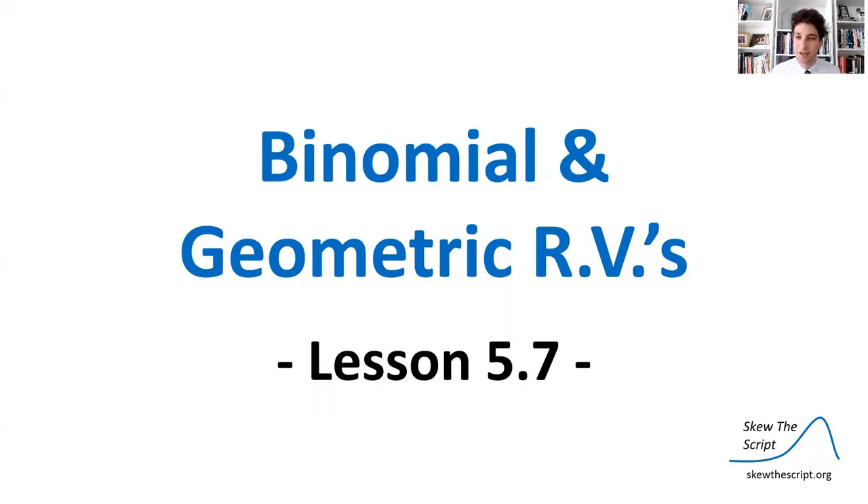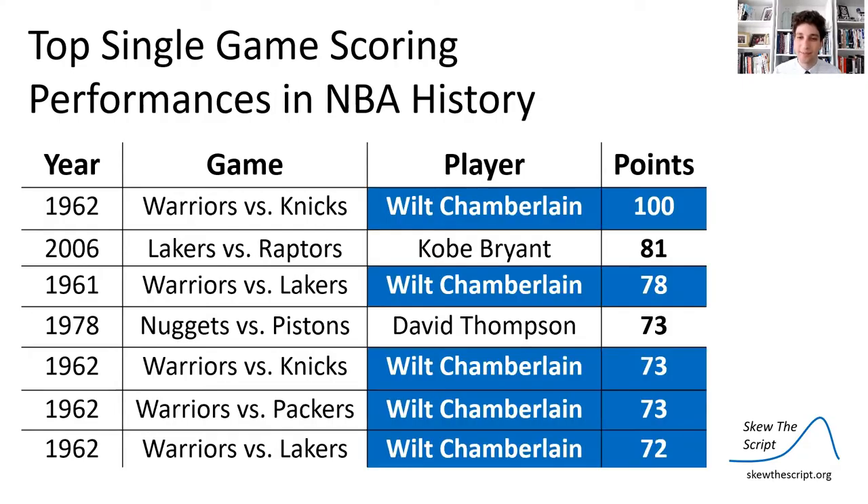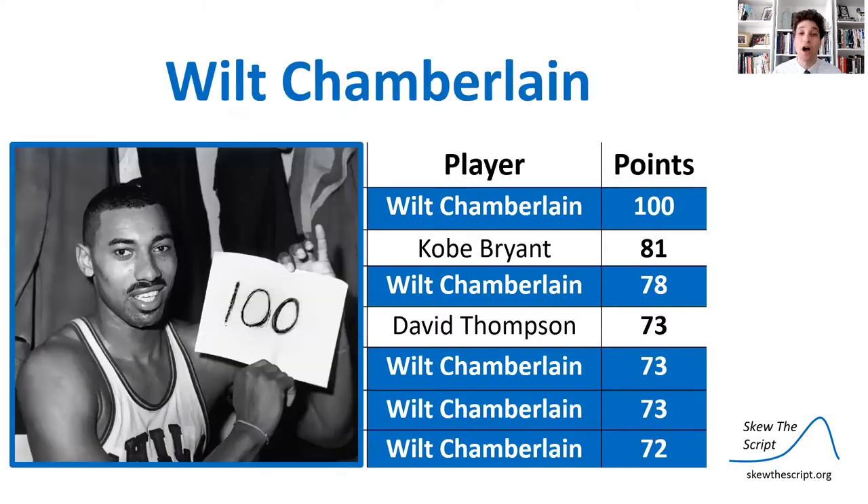Today's lesson is on binomial and geometric random variables — lesson 5.7 in our course sequence. If you look at the top single game scoring performances in NBA basketball history, one man reigns supreme: that is Wilt Chamberlain, who famously scored 100 points during a game in 1962.